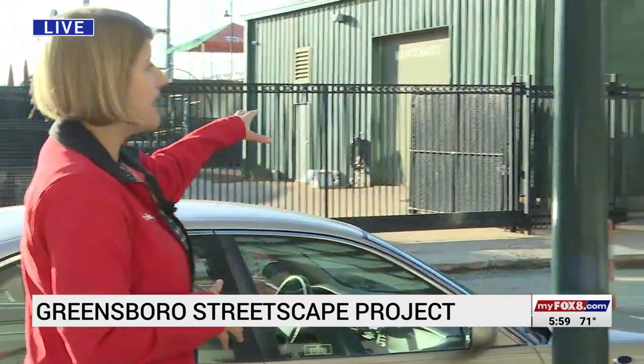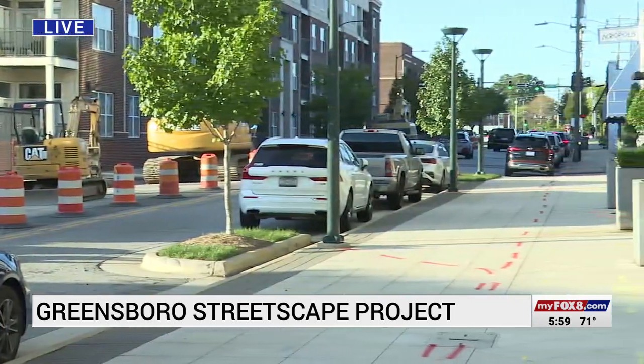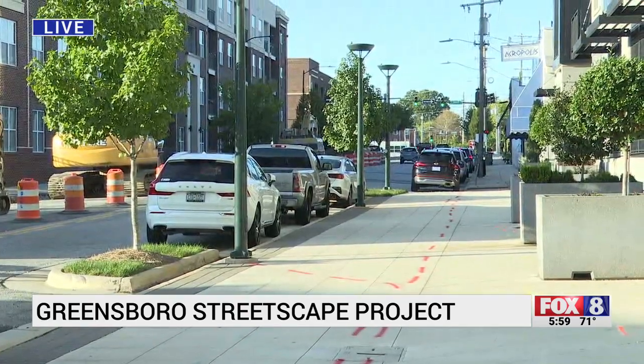Well, all of these streetscape projects in general are going to take several years to complete, but this section right here, right outside of First National Bank Field, this will be done in about a month. Now you can see behind me, while this construction is going on, one lane of traffic is still open, which is going to be crucial for the businesses along this stretch.